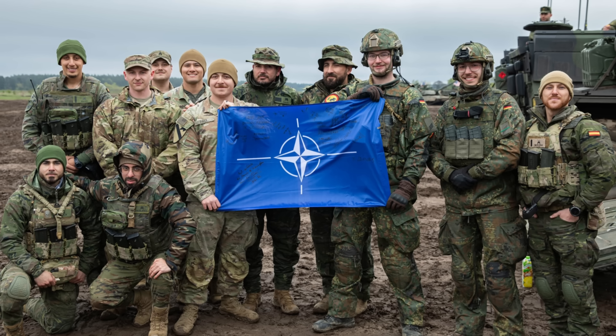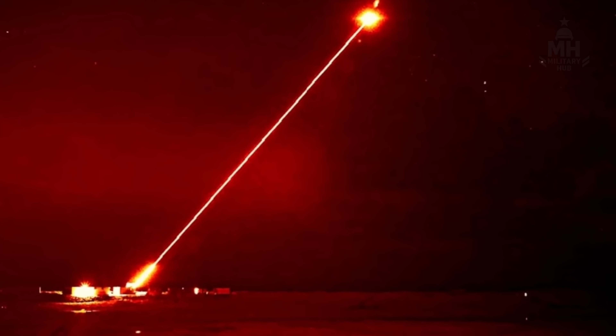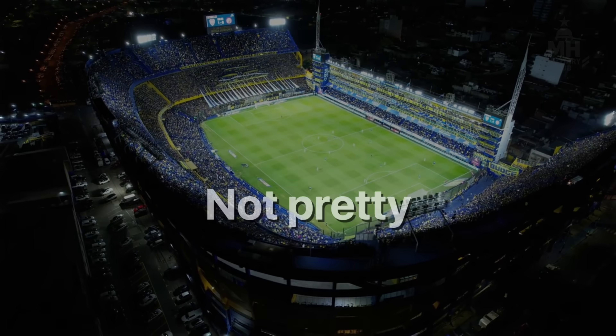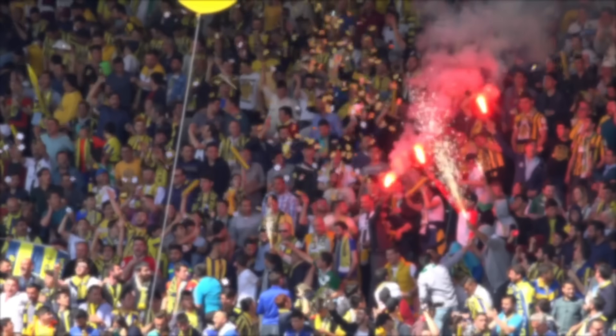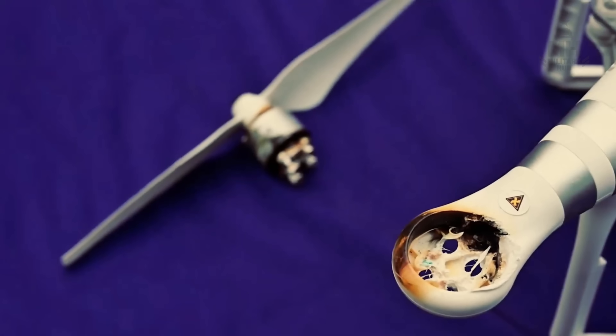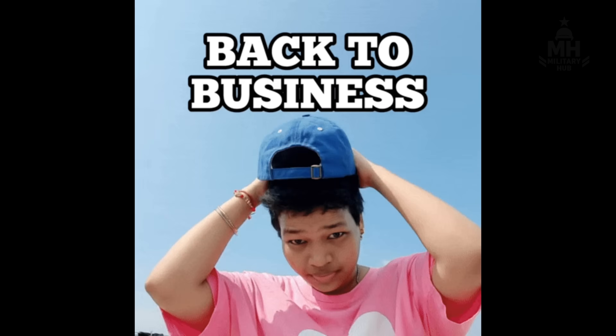A brief moment for levity: if lasers are scalpels, microwaves are the industrial microwave in the back of a football stadium — not pretty, not subtle, but the thing that keeps the crowd fed. Rapid Destroyer is basically stadium nachos for drones. Melted circuits on everything.